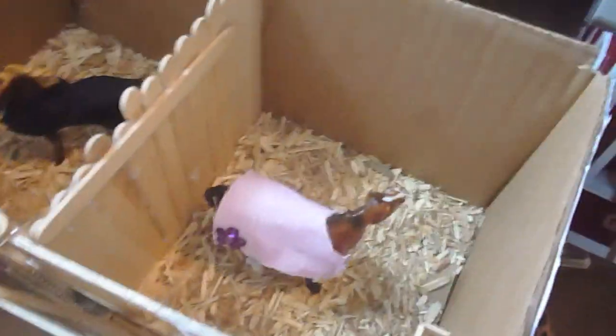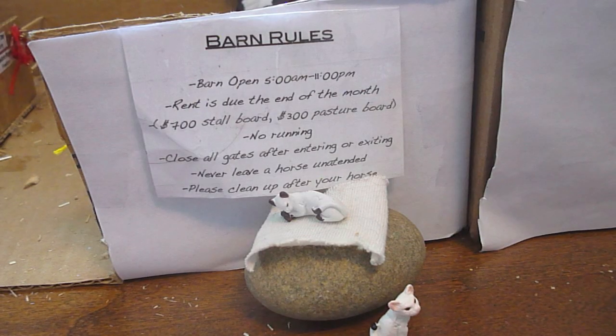This is our main show barn. Here we have Hopes and Dreams, or Snickers. Just a Dreamer Dream. Matching Women of Magic — and that's Felicia. Here we have our barn rolls, and we have our two cats, Angel and Mittens.